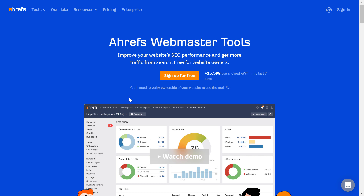If you want to use Ahrefs, you have Ahrefs Webmaster Tools, which you can use for absolutely free forever. This is not a trial period — it's always going to be free.